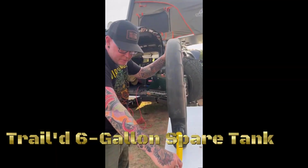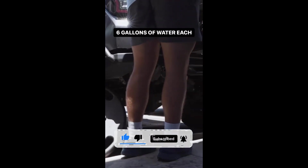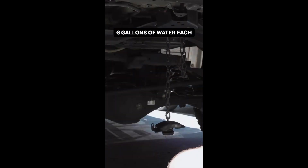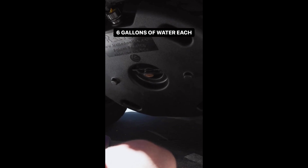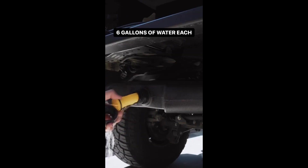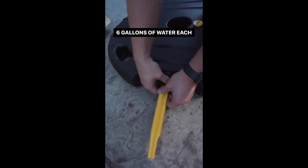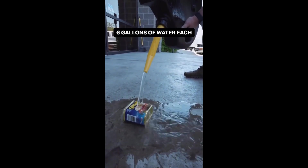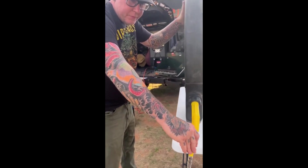The trailed 6-gallon spare tank is a portable auxiliary fuel tank for outdoor and off-road enthusiasts. With a 6-gallon capacity, it provides additional fuel storage to extend driving range, particularly useful during off-road adventures, camping trips, or in remote areas where refueling is limited. Constructed from rugged materials like high-density polyethylene for impact resistance, it features a secure mounting system for easy attachment to a vehicle or trailer. Its compact size and portability make it a convenient solution for increased fuel capacity during outdoor expeditions.